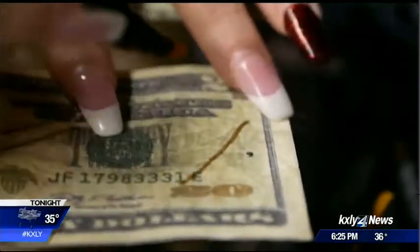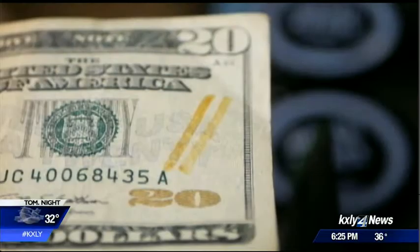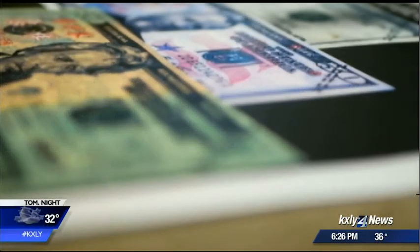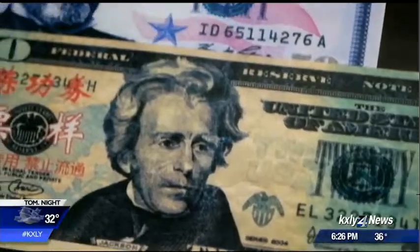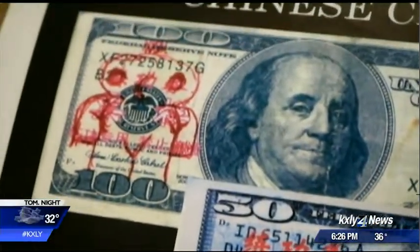A common way businesses check for fakes is to use a special pen, but it's not foolproof. Either they will treat their counterfeit note with some type of starch or chemical, and it will give the potential victim a false reading. Another method seen: Chinese character bills, easily ordered online and then doodled on to cover up the characters and make them look real.